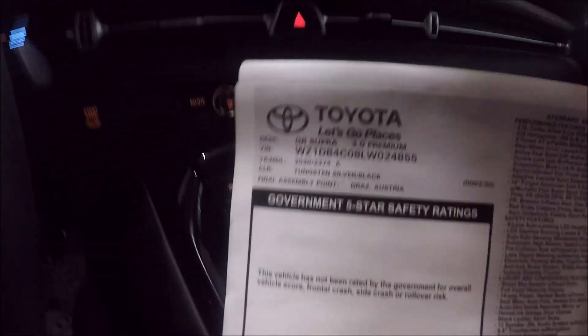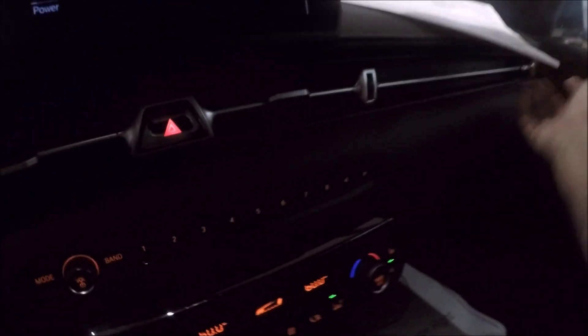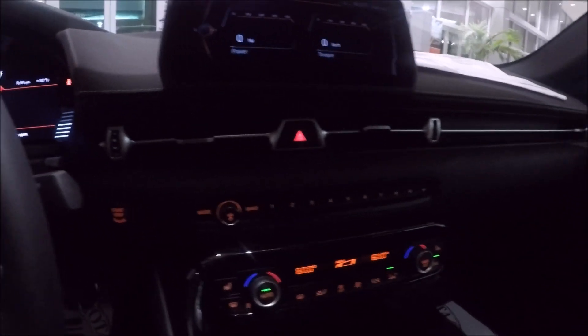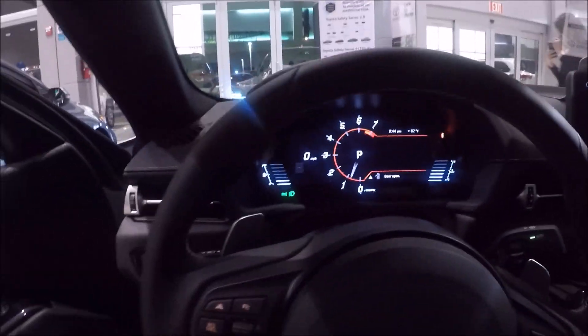Let's talk a little bit about the price. This is the 3.0 premium version and you can buy this car for $57,001. Thinking about the investment, it's a very, very good price, because I'm pretty sure this car will keep its value for a long, long time — or even increase.